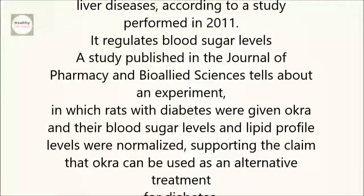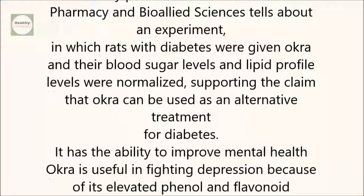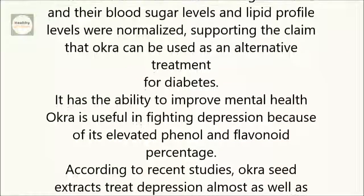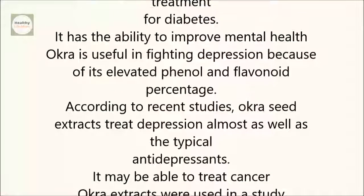It regulates blood sugar levels. A study published in the Journal of Pharmacy and Bio-Allied Sciences describes an experiment in which rats with diabetes were given okra, and their blood sugar levels and lipid profile levels were normalized, supporting the claim that okra can be used as an alternative treatment for diabetes.